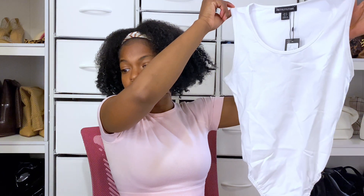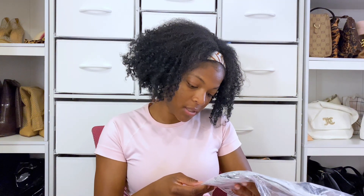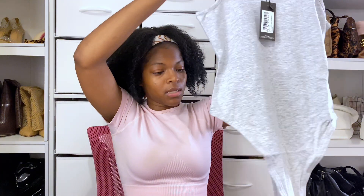The next shirt is a white bodysuit. I got these type of sleeves because it's summer and I can always wear a jacket with it. These shirts, if you notice, will go with any and everything.